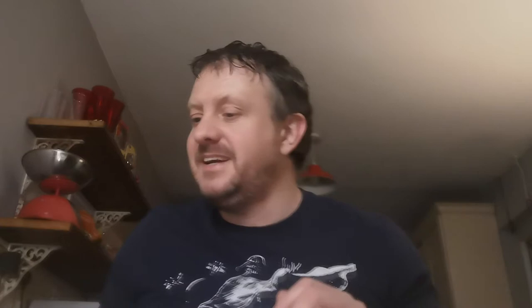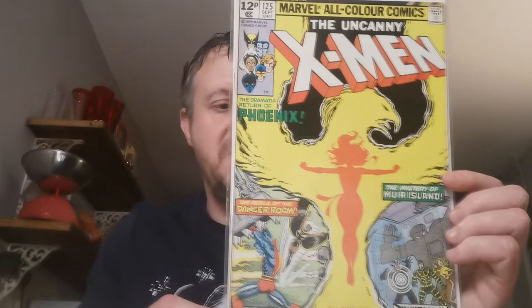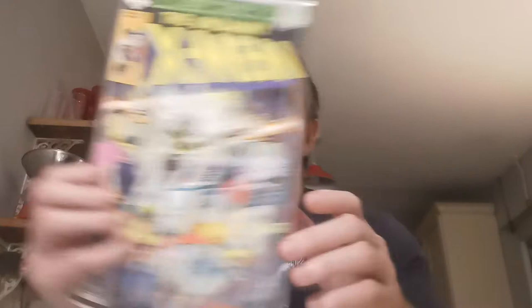Up next, Issue 125 — paid £2.78 for this one. This is the first cameo appearance of Mutant X, a.k.a. Proteus, who is Kevin McTaggart, the son of Moira McTaggart. Issue 126 is the first full appearance of Proteus — Kevin McTaggart, a featureless human shape composed of white light. Phoenix, Jean Grey, also rejoins the X-Men in this issue.